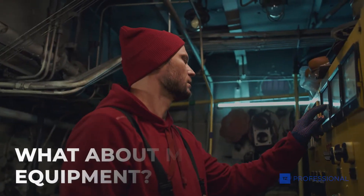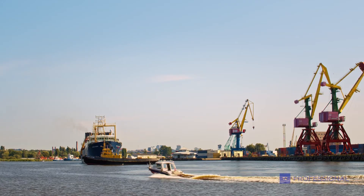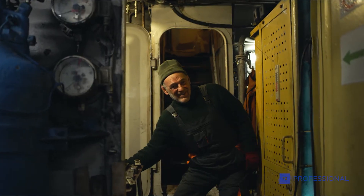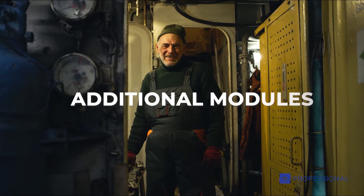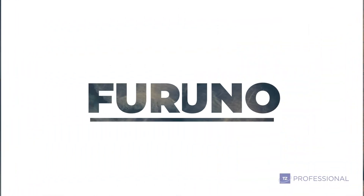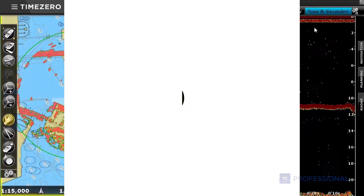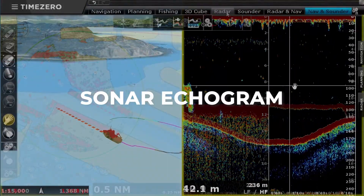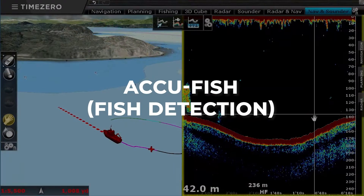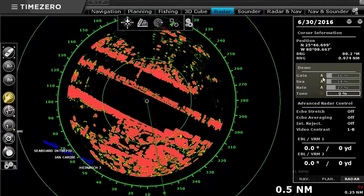You may be wondering what would happen to your ship's equipment, such as sounders — we have thought of everything. With our sounder module and native compatibility with Furuno, you will be able to enjoy all the advanced functions of the Furuno sounder such as sonar echogram, AccuFish for fish detection, and bottom discrimination directly on your PC.